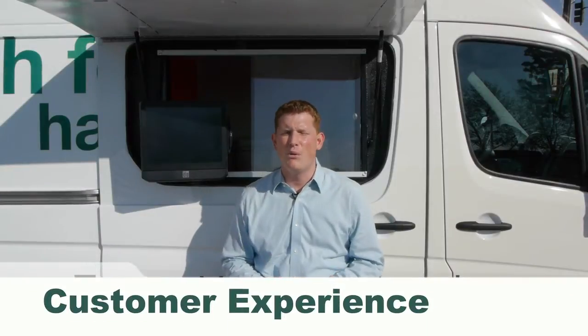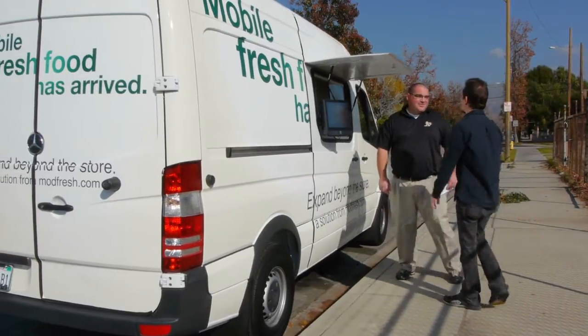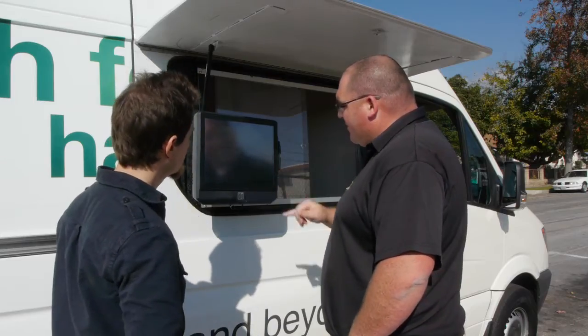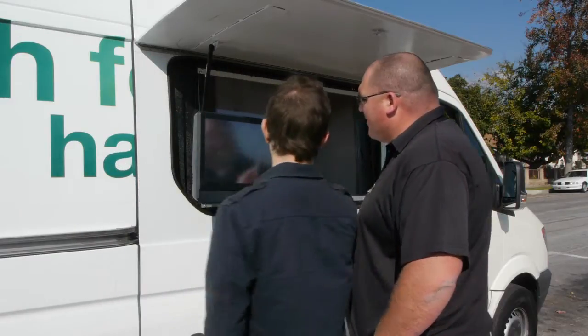A big component of Mobile Fresh Food is how the customer gets to experience your brand and your products in the field. Mobile Fresh Food provides significant opportunity for customer engagement outside the store. The solution enables one or two operators supported by custom software to assist customers with fast and simple transactions.